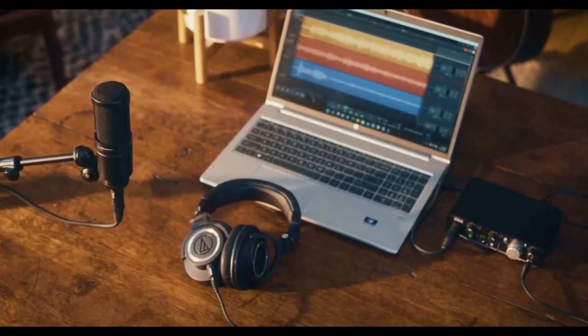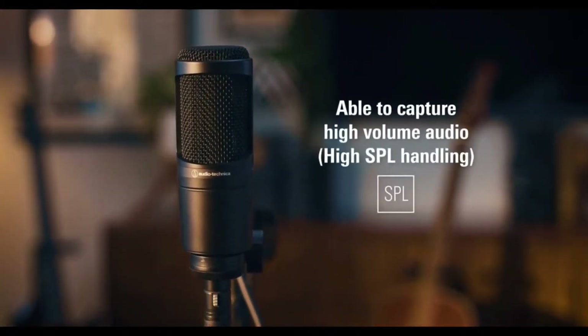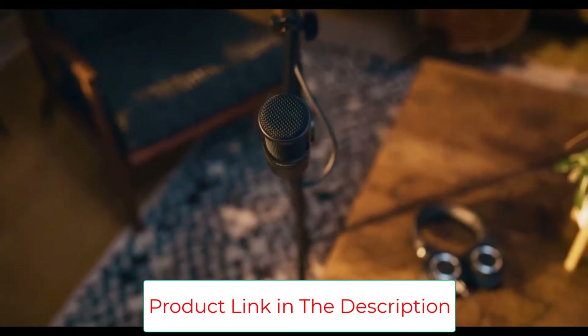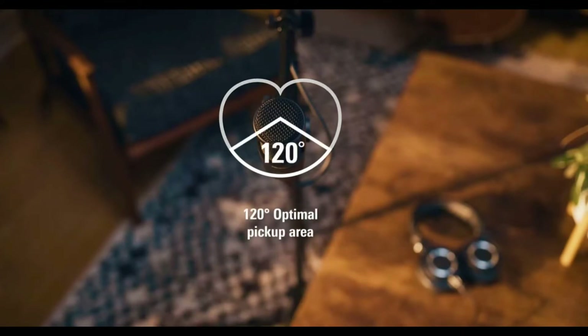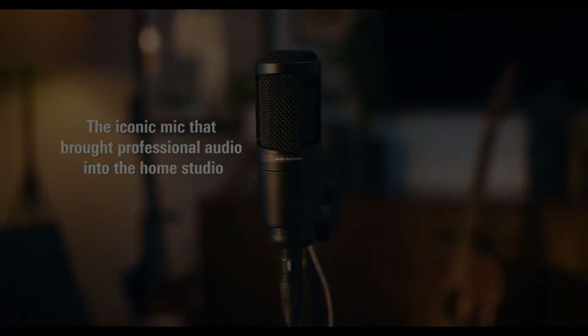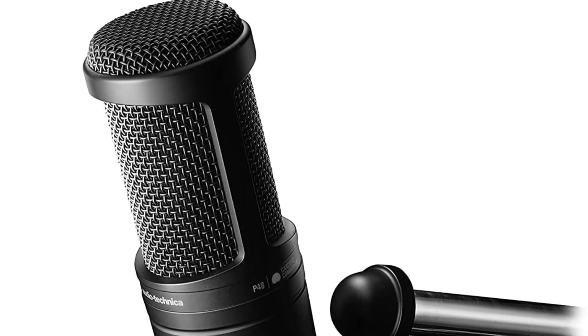The AT2020 is also very easy to tune to your voice, which makes it a great option if you're looking for studio quality audio at a reasonable price. It features a custom-engineered low-mass diaphragm for extended frequency response and superior transient response, with a noise level of 20 dB SPL and high SPL handling. Its cardioid polar pattern reduces pickup of sounds from the sides and rear, improving isolation of the desired sound source. Output connector is an integral 3-pin XLRM type.